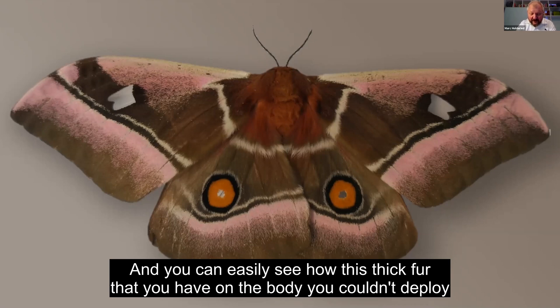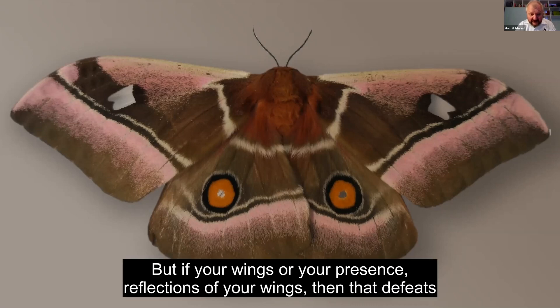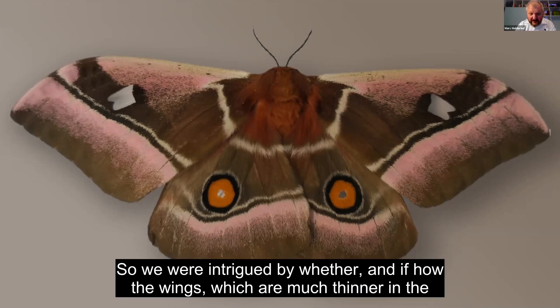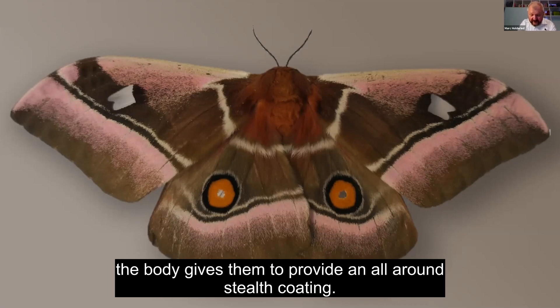The tricky bit is that a stealth protection cloak is only as good as its weakest part. You can easily see how this thick fur on the body couldn't be deployed on the wings. But if the wing gives away your presence through reflections, that defeats the whole purpose. So we were intrigued by whether and how the wings, which are much thinner with a scaly structure, might achieve the same acoustic benefit as the furry body to provide an all-round stealth coating.